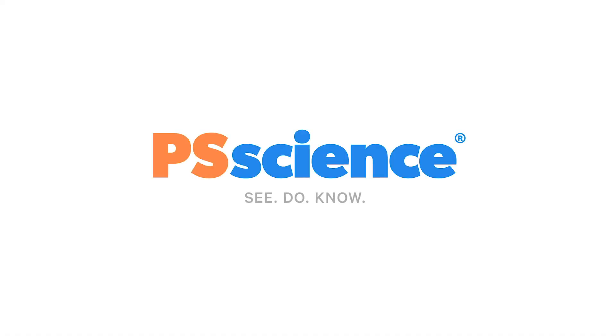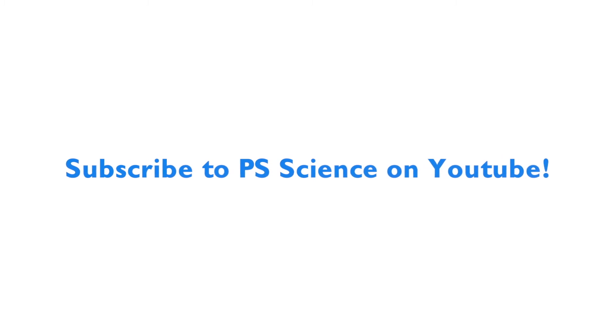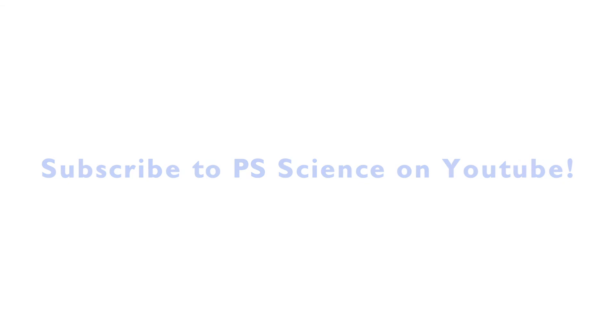As always, I look forward to seeing what you come up with, scientists. I love it when you share your knowledge, and I will see you next time. Thank you. Subscribe below to see more fun science videos. You can also become a member of PS Science on Patreon to support what we're doing.